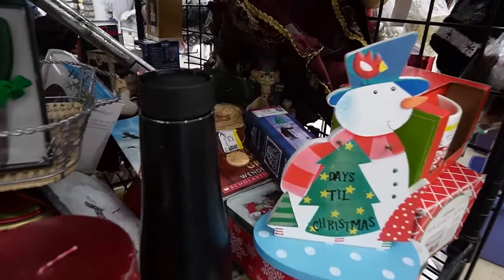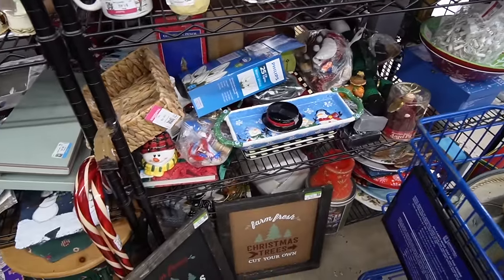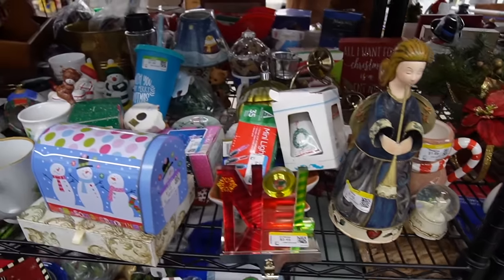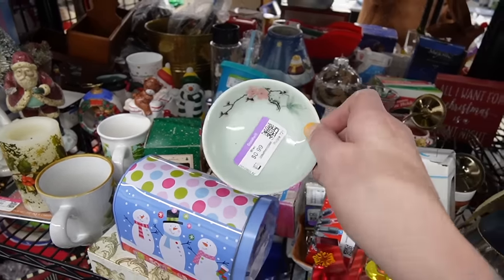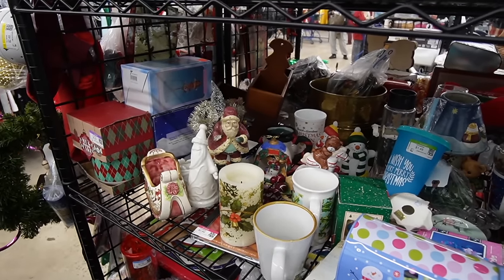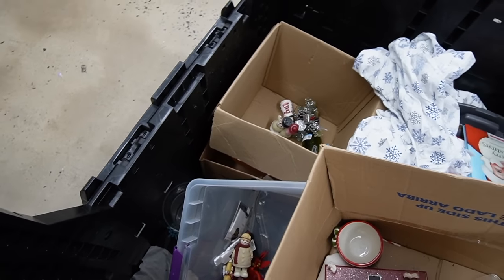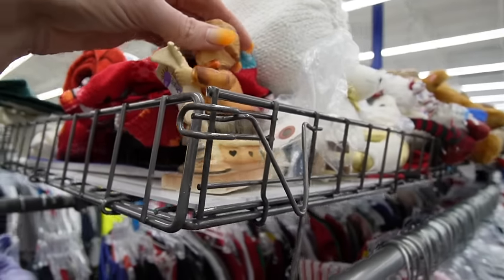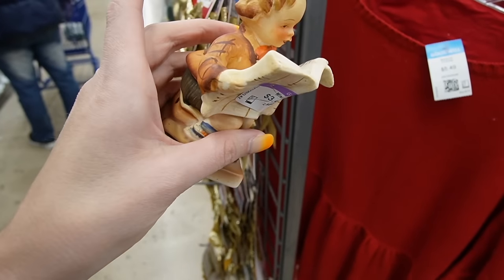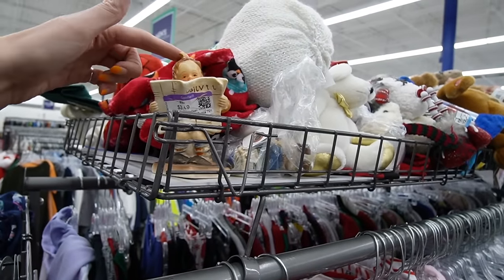Oh my gosh, look at that nutcracker back there — that is so creepy. On a scale of one to creepy, that's quite creepy. There's an angel there — that doesn't belong here. There's a celadon glaze Santa missing an arm over there. There's a giant coat of Christmas — not much in there though. There's a figurine on top — is he going potty? Yeah, he totally is — $3.49.